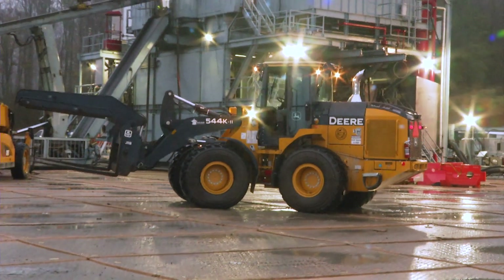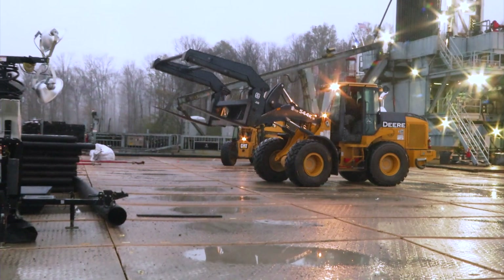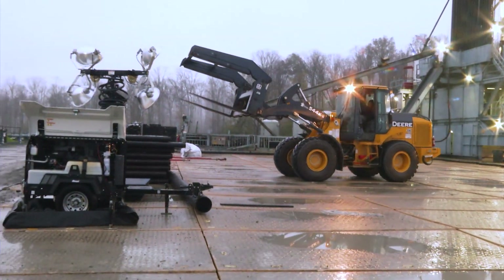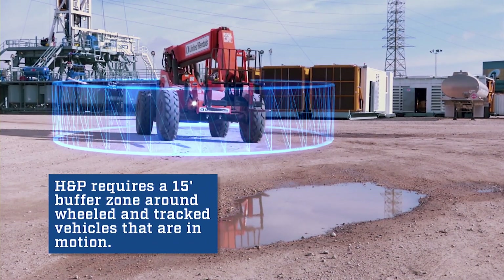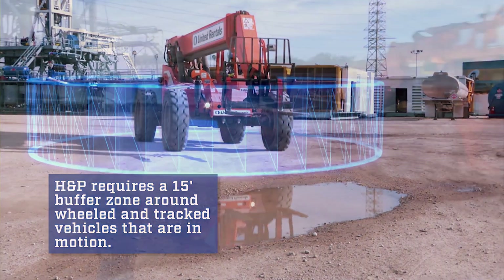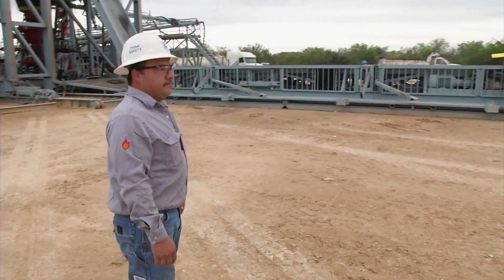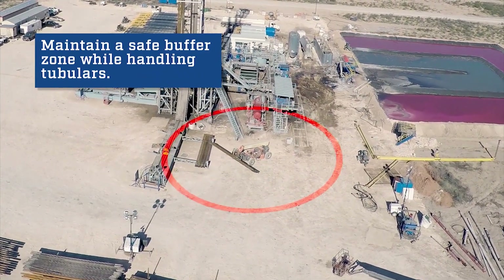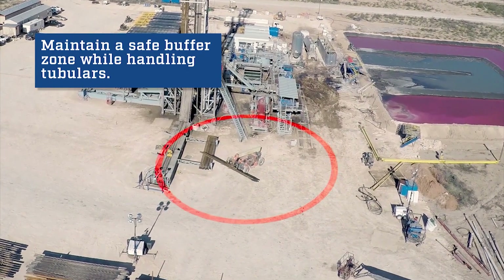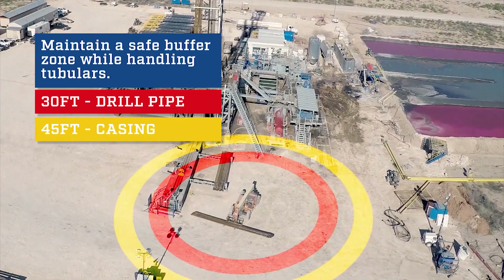However, when the exposure is not stationary, such as a vehicle that is in motion, then the buffer zone does not have a physical barrier defining it. HMP requires a 15-foot buffer zone around wheeled and tracked vehicles that are in motion. It's up to you to stay at least 15 feet from moving vehicles. But when handling tubulars, personnel will stand back at a safe distance from the tubular equal to or greater than the length of the tubular — 30 feet for drill pipe and 45 feet for casing.